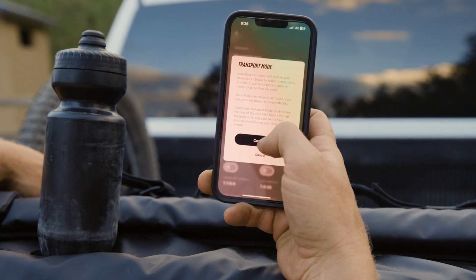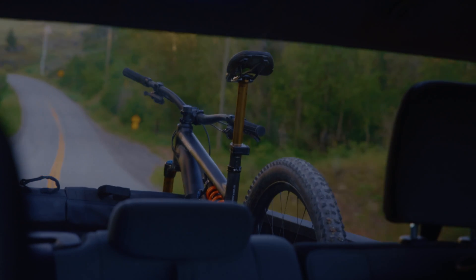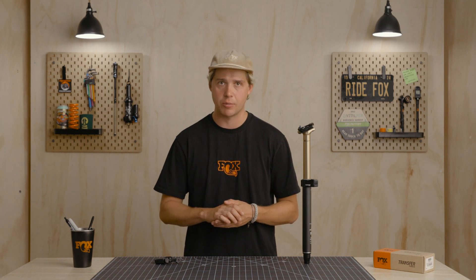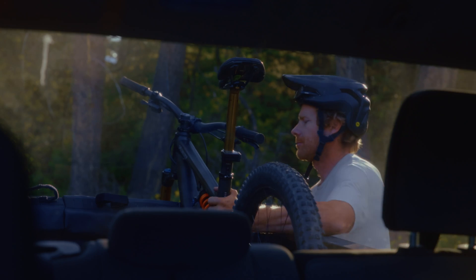Transport mode is designed to conserve battery power in Transfer Neo while your bike is in long car rides or in transit. When this mode is active, Transfer Neo will power off automatically with its shake-to-wake functionality disabled. To deactivate Transport mode, drop the rear of the bike from a few feet off the ground, allowing it to bounce, or simply remove and reinsert the battery.